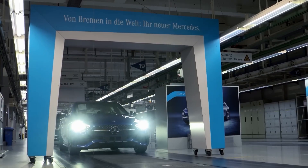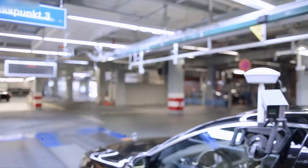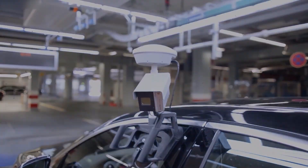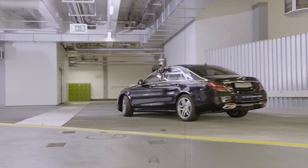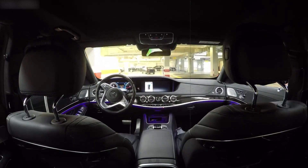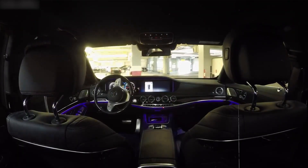After visual checks, cars go to the test polygon — a short track outside the plant with bumps, curves, and varied road surfaces. Each car spends about 12 minutes there, testing brakes, steering, noise levels, wipers, horn, and ride comfort. Test drivers log any issues; the car is fixed if needed, and then retested.